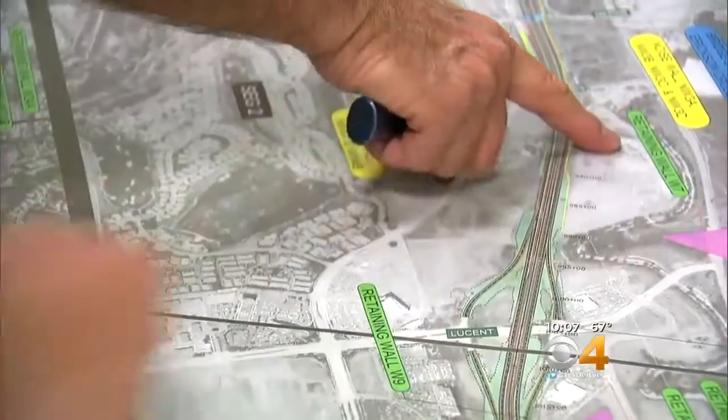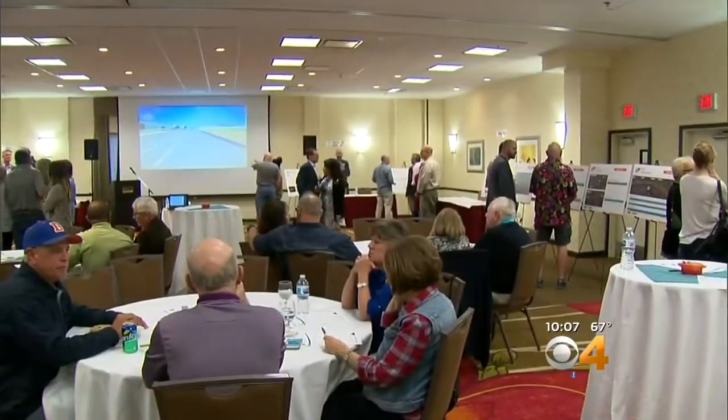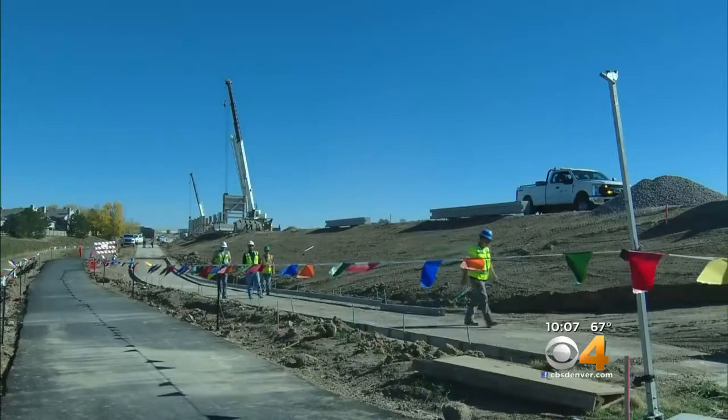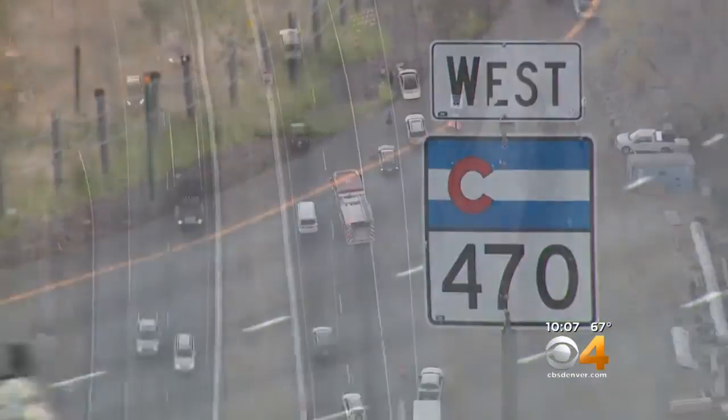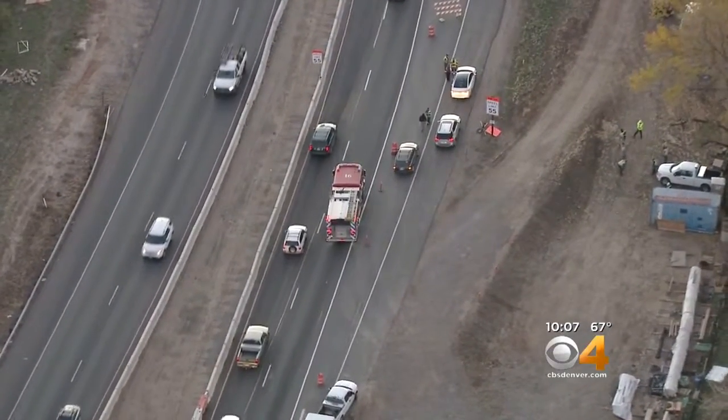Residents also asked about designs, impacts, and project progress. This is the third of three meetings held this year. "It's just a really great opportunity for our team to engage with the public and make sure everybody's on board." The project is adding toll lanes in order to meet the growing population of the southern metro area, and it should be completed in early 2019.